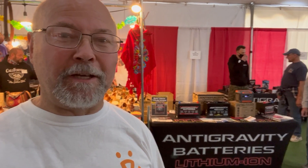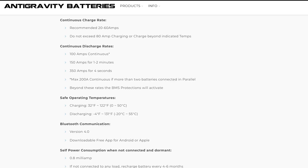Next we're stopping at Antigravity Batteries, a new lithium seller out here. Their specs show a continuous charge rate of 20 to 60 amps and a maximum of 80 amps. Continuous discharge is 100 amps, with up to 150 amps for one to two minutes and 350 amps for four seconds. The 20 to 60 amp charge rate is really going to be tough for getting your batteries charged back up. These are also $750.